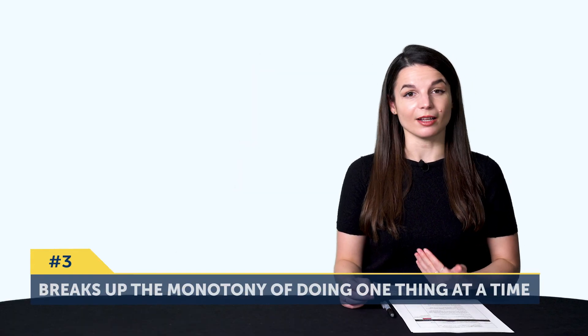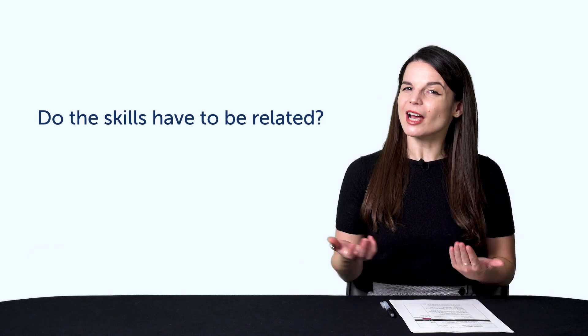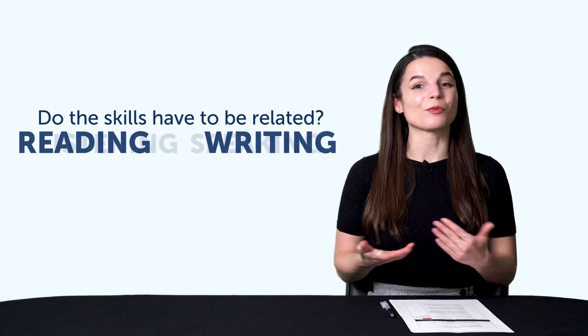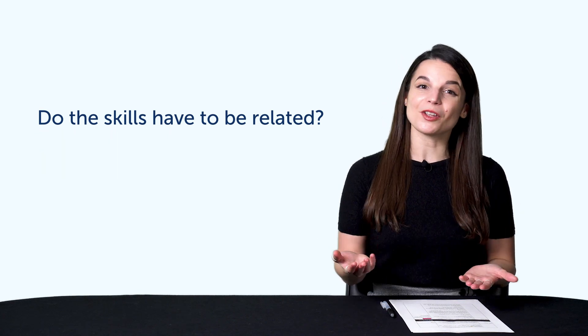And number three, learning in pairs breaks up the monotony of doing one thing at a time. You might also wonder: do the skills have to be related? They can be, like listening and speaking or reading and writing. But it's really up to you and what works for you. In the next part, we'll show you some examples of pairs and how to practice them with our program.